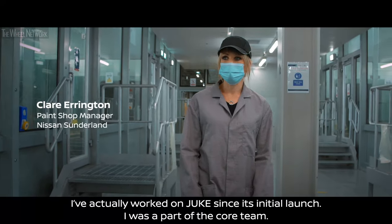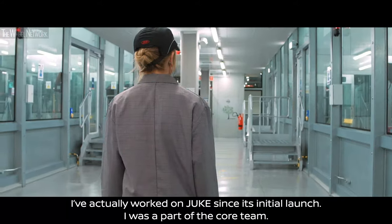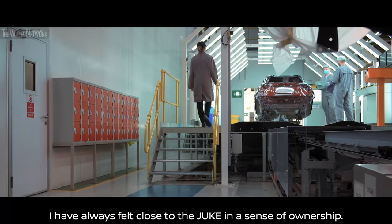I've actually worked on Duke since its initial launch. I was part of the core team. I've always felt close to the Duke and a sense of ownership.